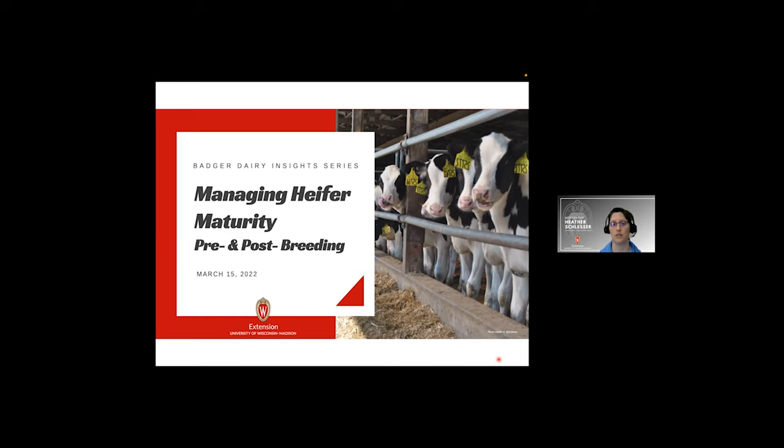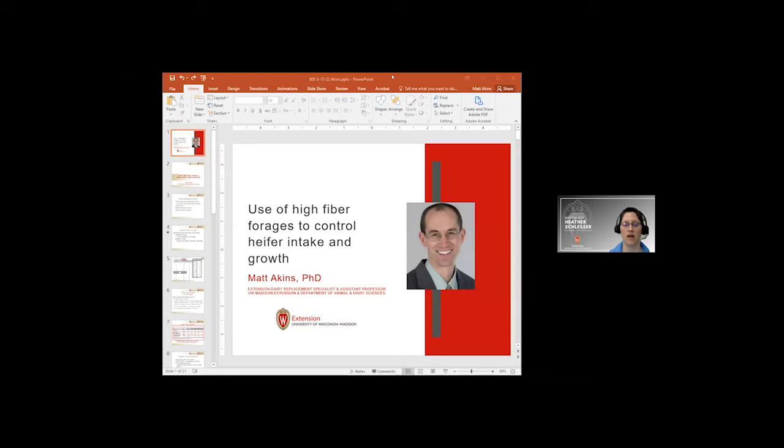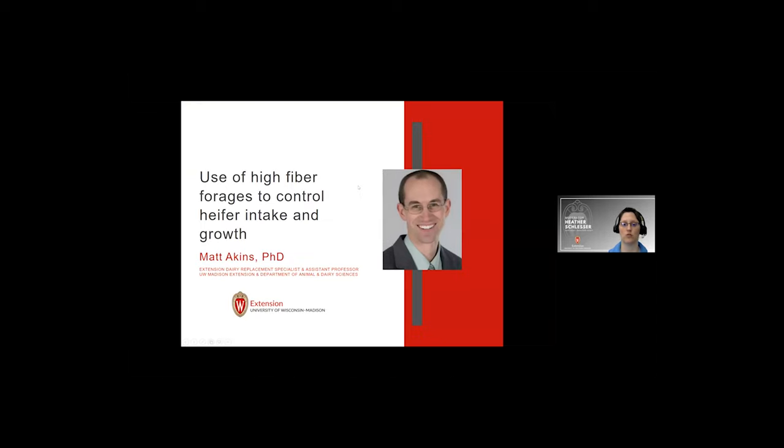If you have any questions throughout the presentation, please place them in the chat box below. Our final speaker for the day is Dr. Matt Akins. Dr. Matt Akins is an assistant scientist and dairy extension specialist with a focus on dairy heifer nutrition and management. As part of his role, he works with the Marshfield Agriculture Research Station to conduct heifer research studies to evaluate nutrition and conventional and alternative forage feeding strategies to control heifer growth and cost of production. His current work involves working with dairy and beef producers to evaluate dairy beef calf management and calf growth and yield and quality of alternative forages for heifers and lactating cows. I will turn it over to you now, Matt.